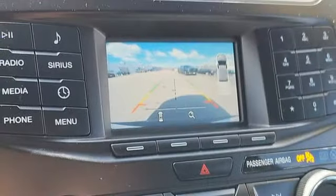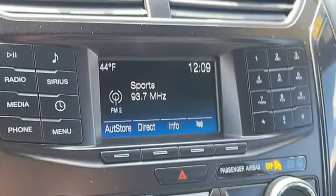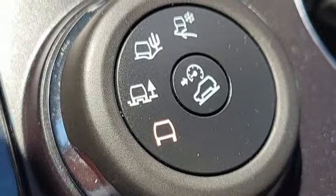leather steering wheel, doors and push button start proximity key, external memory control, aluminum wheels, wireless phone connectivity and automatic transmission.